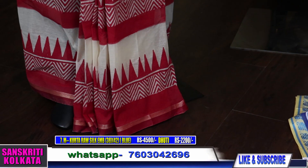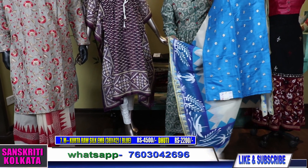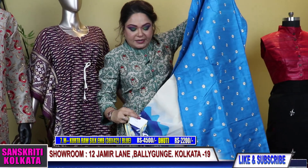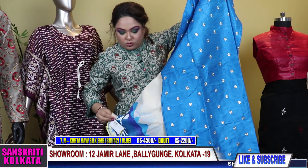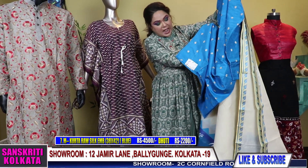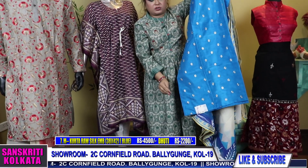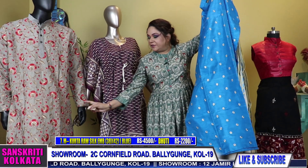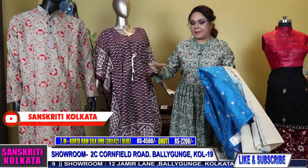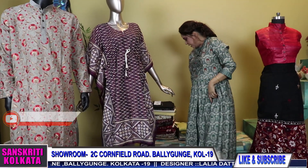The block-printed dhoti is 1850 and the hand-painted blue dhoti is 2200. Product number 7 — you can buy the kurta and dhoti separately. The kurta price is also mentioned. The block printing dhoti is 1850 (the red one the mannequin is wearing) and since the blue one is hand-painted, it is a bit higher range at 2200.